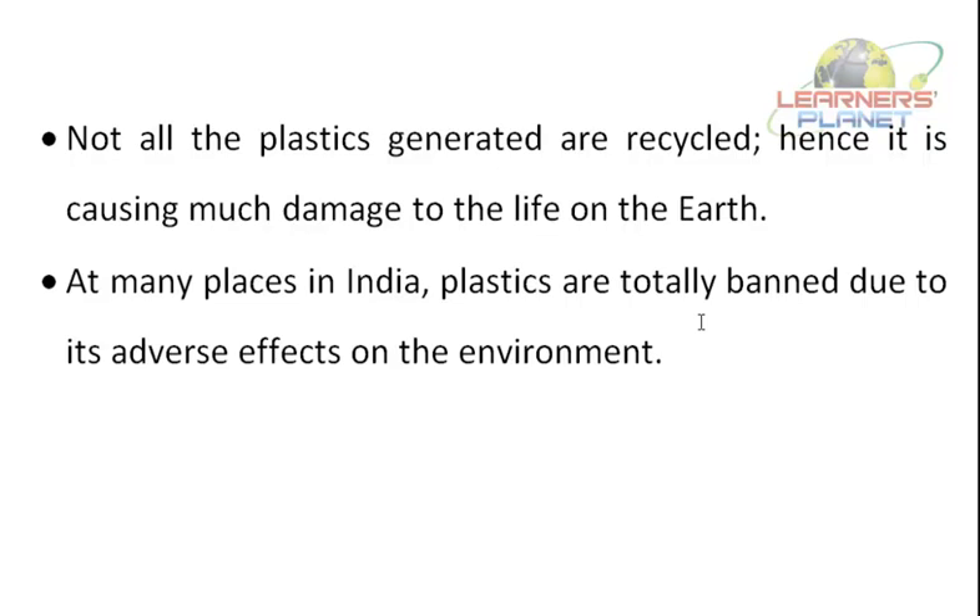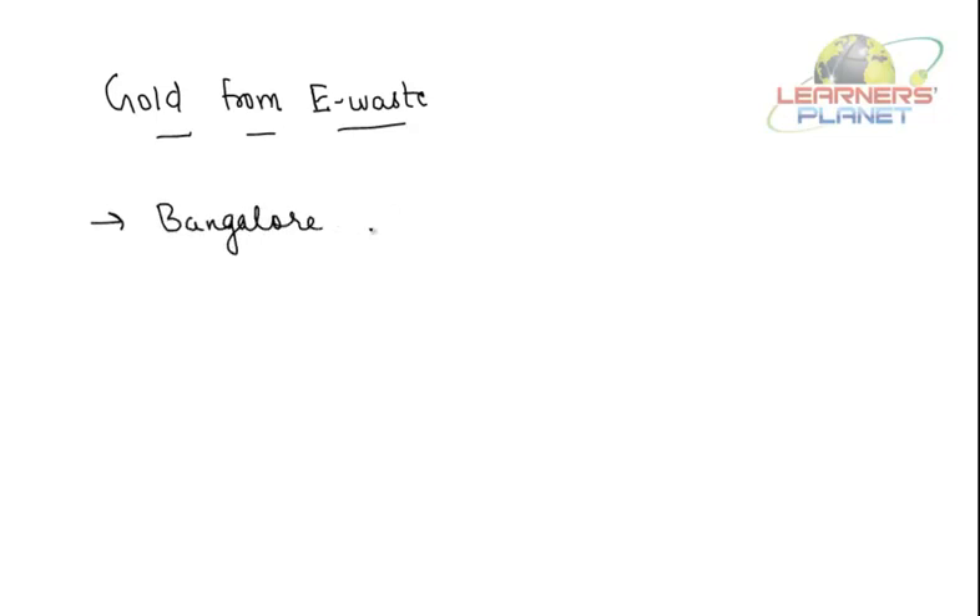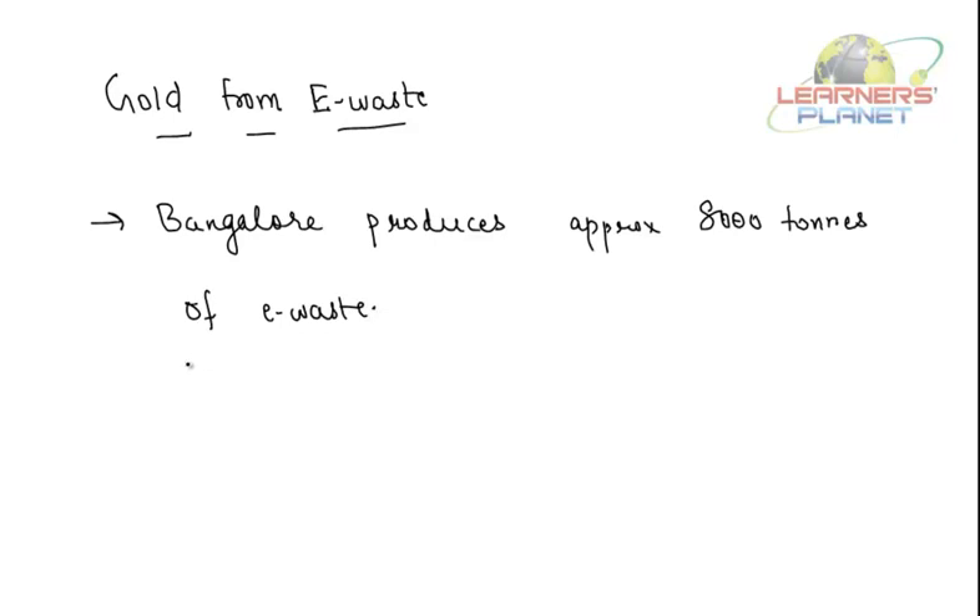Now you will be amazed to know about one more thing — gold from e-waste. Have you ever heard about it? Bangalore produces approximately 8,000 tons of e-waste in the form of discarded computers, televisions, and electrical goods such as motors and transformers annually.